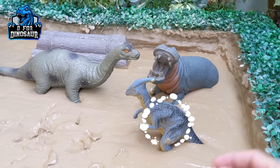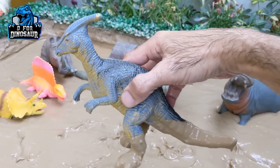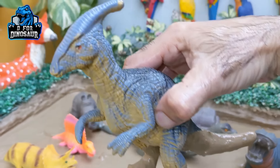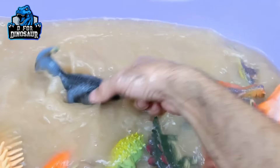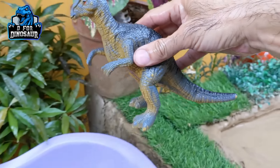The next one we have is Parasaurolophus — a very cute dinosaur, but very very muddy. This Parasaurolophus is a herbivore dinosaur and a big plastic toy as well. Let's make him clean. Here we go. Parasaurolophus!